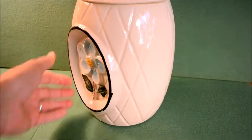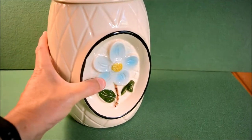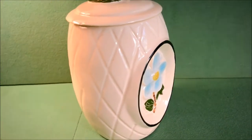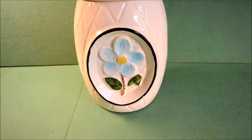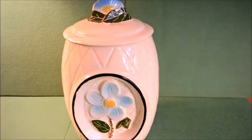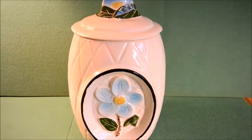This is an estate sale find. I believe it is period Hawaiian — we lived there for several years and had a collection of these at one time, but this one is an estate sale piece. I've not seen the like of it. I believe it's between 50 and 70 years old. If you like Hawaii, plumeria, or really unique collectible cookie jars, this one is for you.